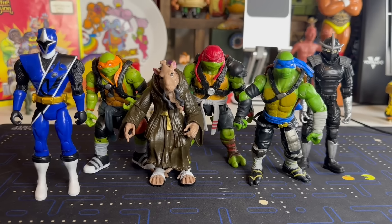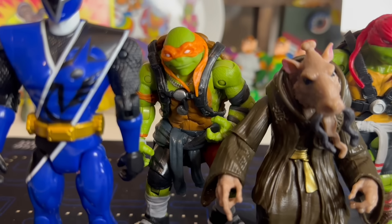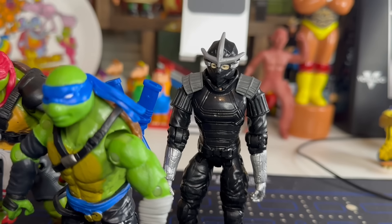These Teenage Mutant Ninja Turtles we picked up at Craptastic Sam's put the nail in the coffin today - well, it was definitely a lively thrift hunt. It was the piece de la resistance. We scored every store! Here's what we found in the bag: we had a Blue Ranger, and then we had some Teenage Mutant Ninja Turtles - we had Mikey, we've got Splinter, we've got Raph, we've got Leo. And we're missing Donnie. And then we've got Shredder here in the back as well.